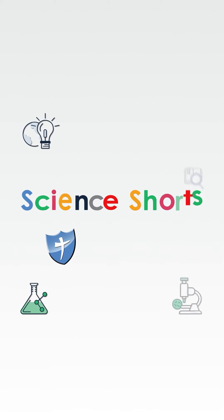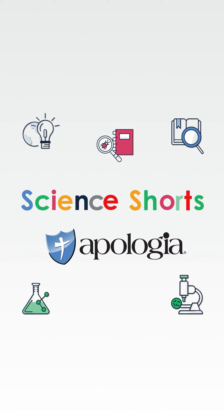Welcome to Science Shorts by Apologia. I'm Sherry Seligson and today we'll be diving into hydrophobic versus hydrophilic substances.